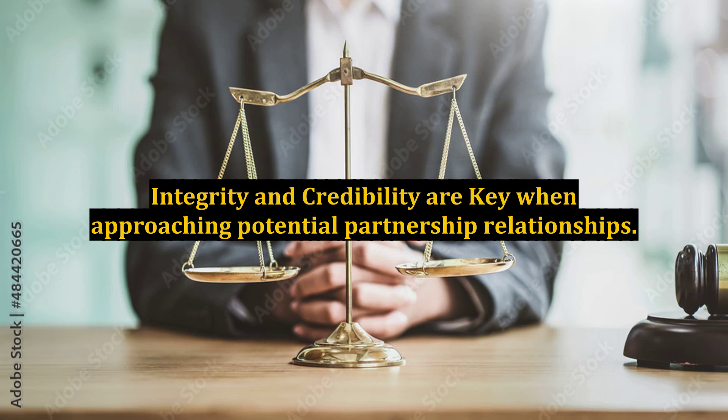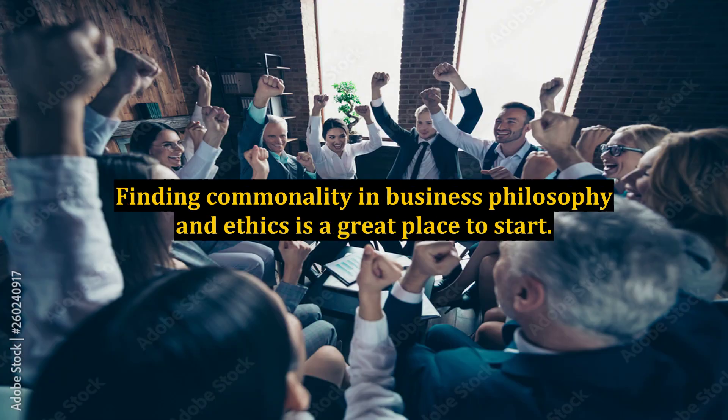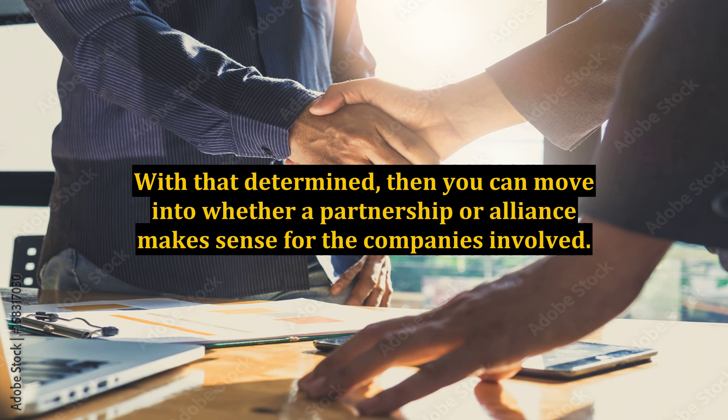Integrity and credibility are key when approaching potential partnership relationships. Anyone can be an affiliate, but be particularly careful who you partner and ally with. Finding commonality in business philosophy and ethics is a great place to start. With that determined, you can move into whether a partnership or alliance makes sense for the companies involved.